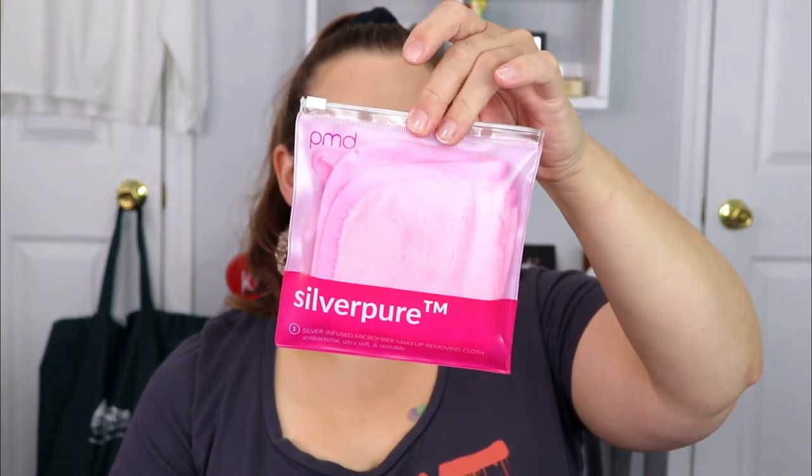Another item is from PMD — this is the Silver Infused Microfiber Makeup Removing Cloth. It claims to remove makeup with the antibacterial and anti-aging benefits of pure silver for a clean end to your day. I do have a couple of makeup removing cloths I really like. It's super soft. I always love new ways to remove my makeup, so I'm fine with this being included.